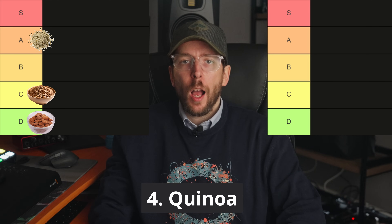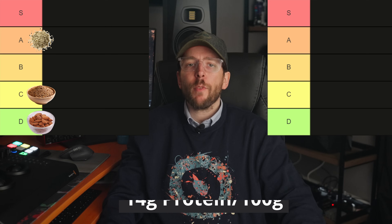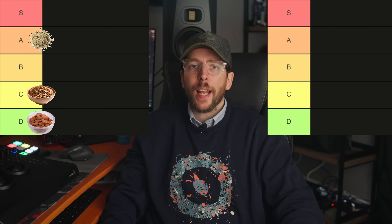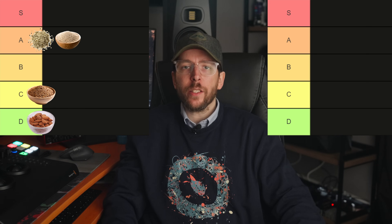The next food is quinoa, which most people know as a complete source of protein. It has around 14 grams of protein per 100 grams when cooked and a DIAAS score of around 88, so it's going in the A tier.